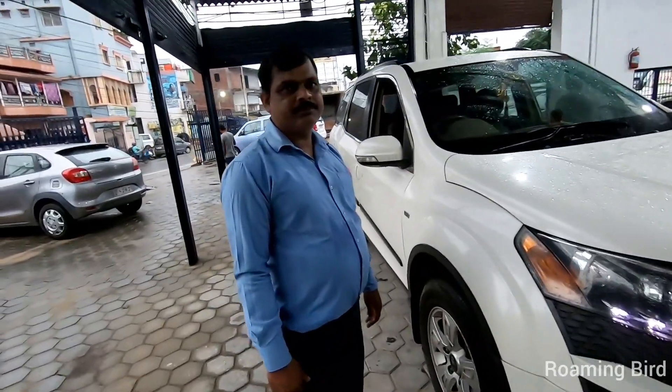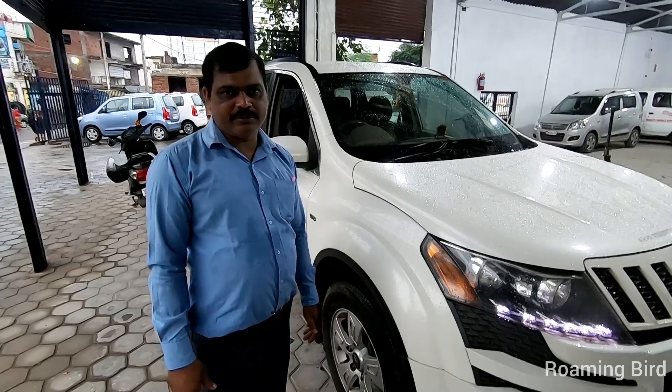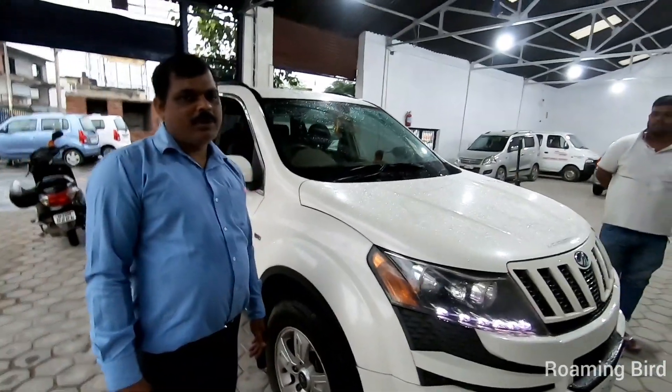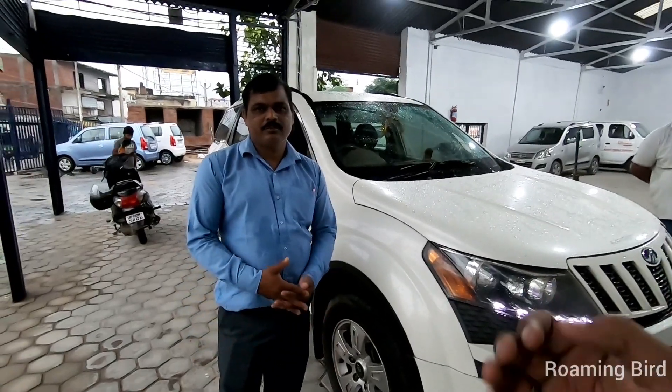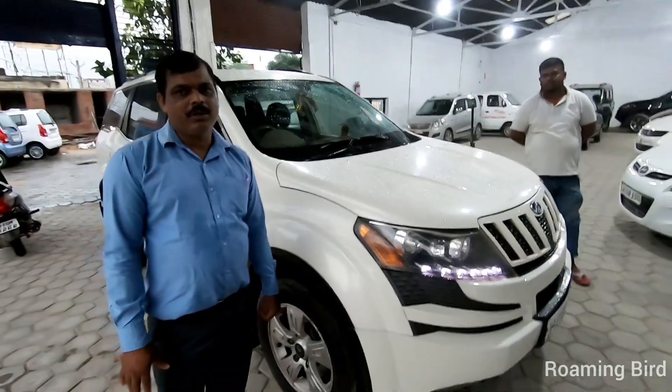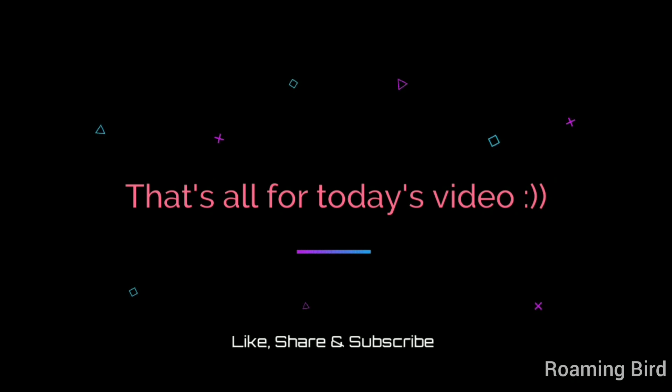That is our last car for today. If you want to take any car, the address is very important — we are located on the main road. You can call us and we will receive your call. We have answered many inquiries. How did you feel about the video? Please like, comment, and subscribe to the channel. The address and phone number are in the description. See you in the next video.